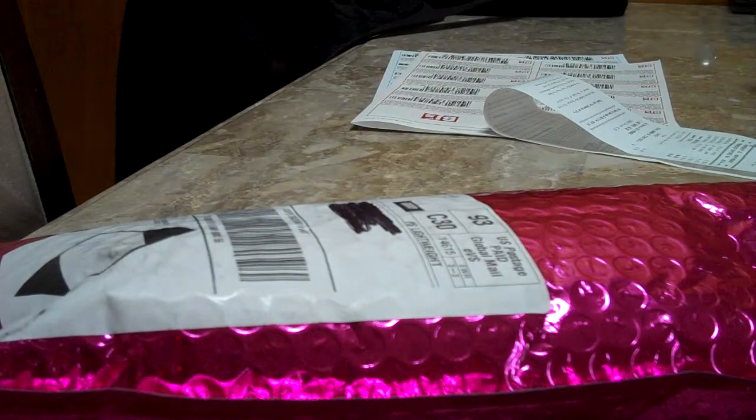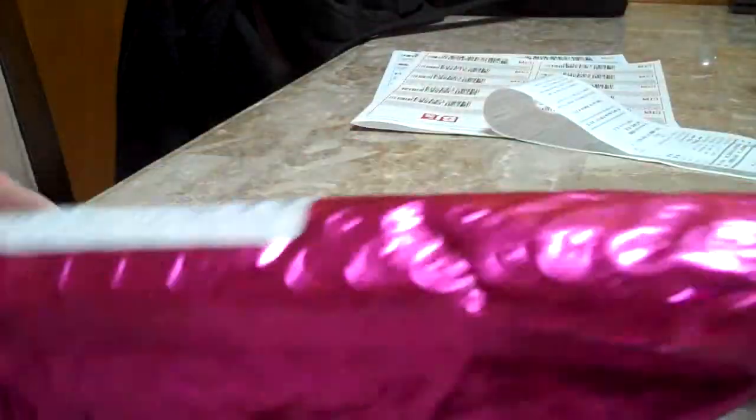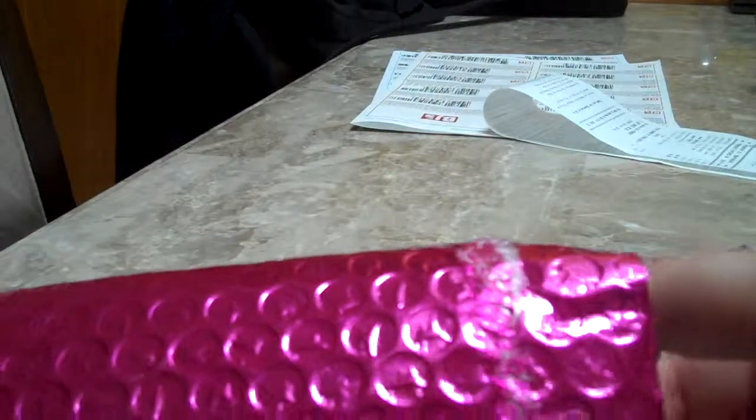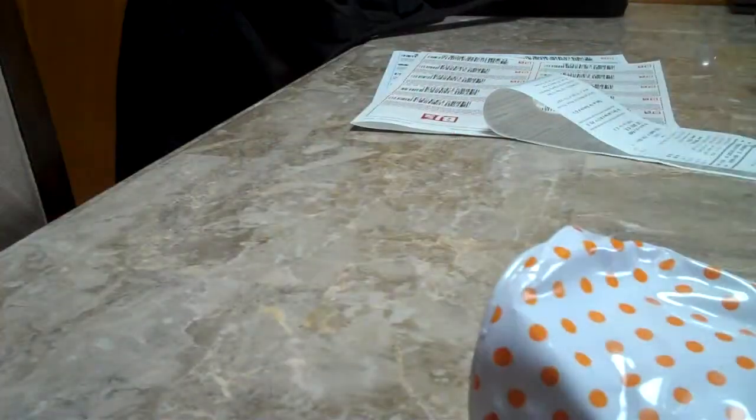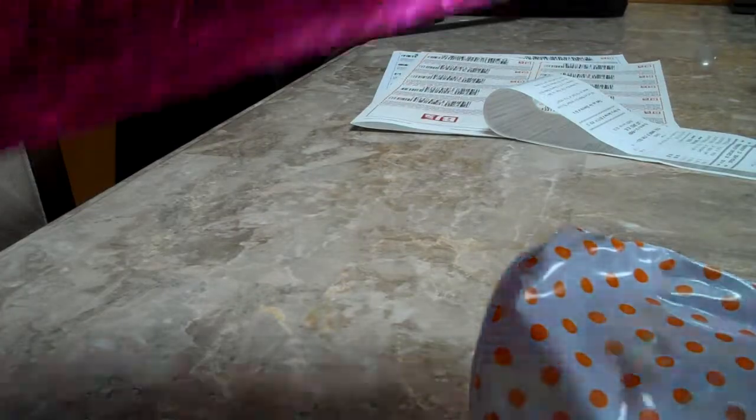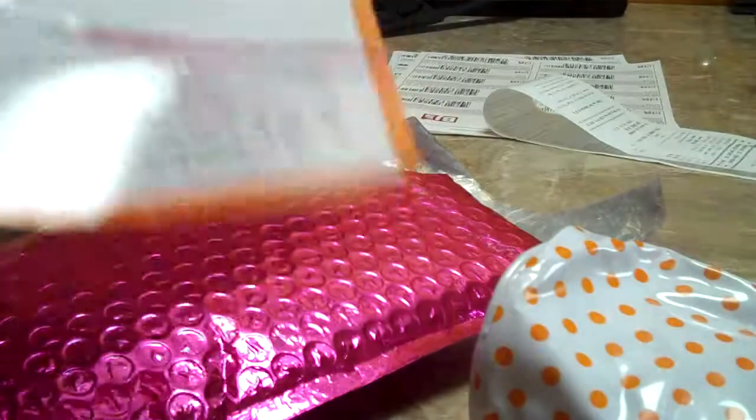My Ipsy bag arrived today and we're going to go through and open it. I just undid the tape but I didn't actually look inside, so here we go. As always, it comes with a little card. This month is the Beauty Schooled theme — it's telling you how you can win by doing posts, and so on and so forth.